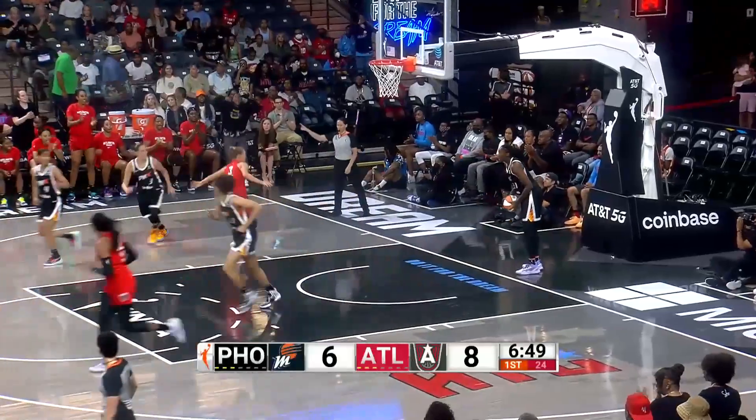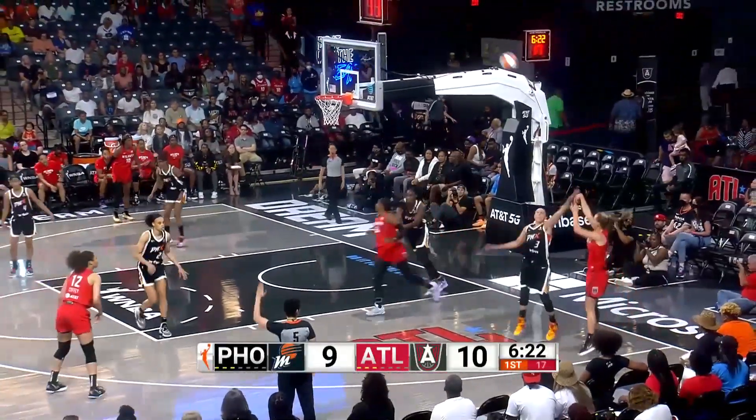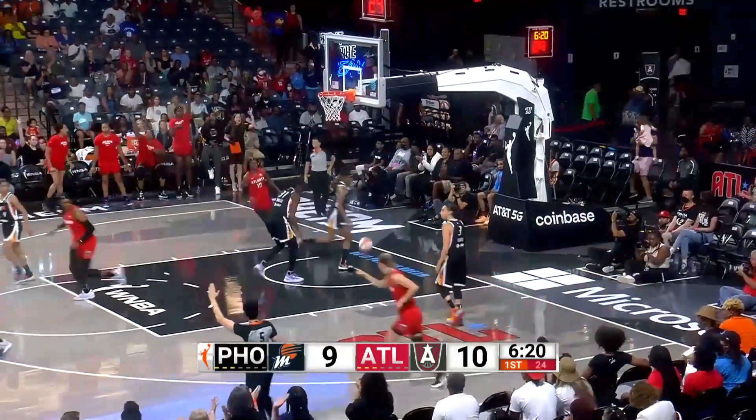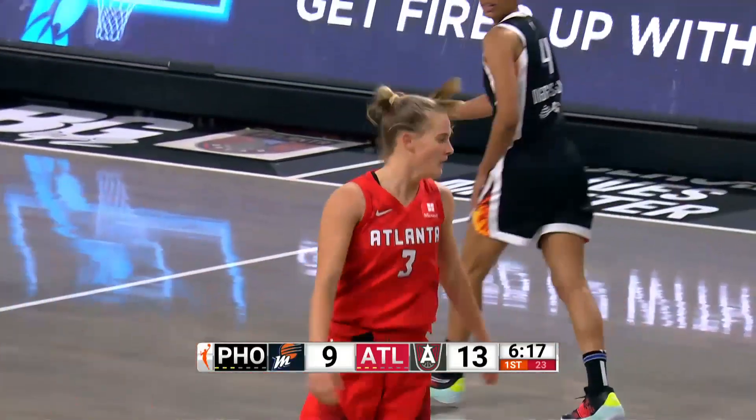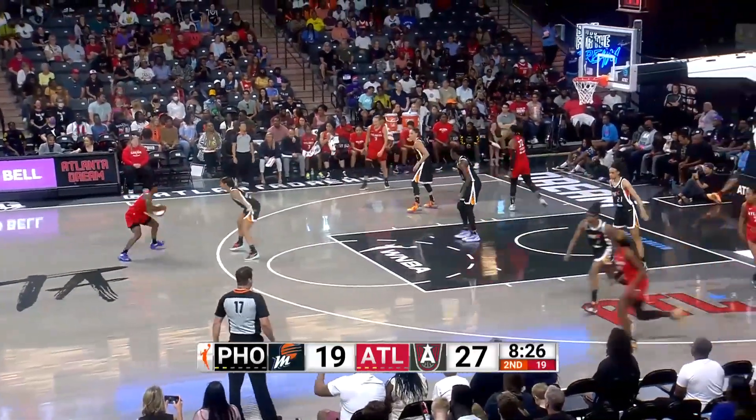Wallace attacking her against the bunny. You have to watch out for her putting the ball on the floor, shooting it in your face. Wallace in the corner, gets that to go. Taurasi didn't even have a hand up. Phoenix doing a good job of capitalizing off the steal.